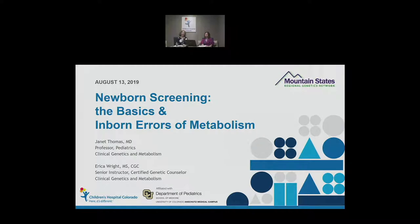Thank you all for joining us today. Now let's begin. It's so great that you were able to take time out during your lunchtime to be with Dr. Thomas and me. Today we'll be talking about the basics of newborn screening, as well as inborn errors of metabolism, and discussing some cases from our experiences with newborn screening for these disorders.